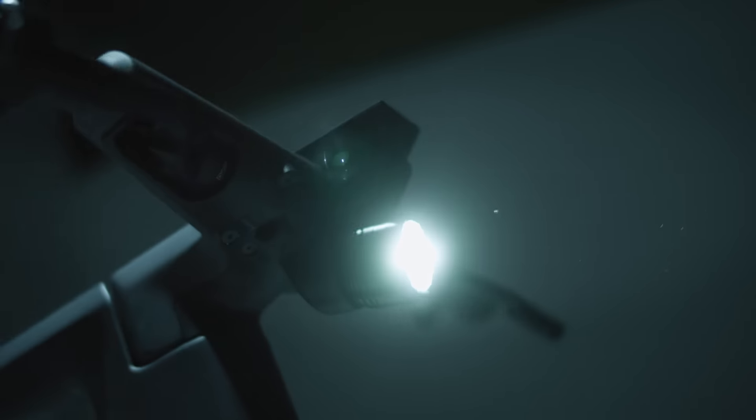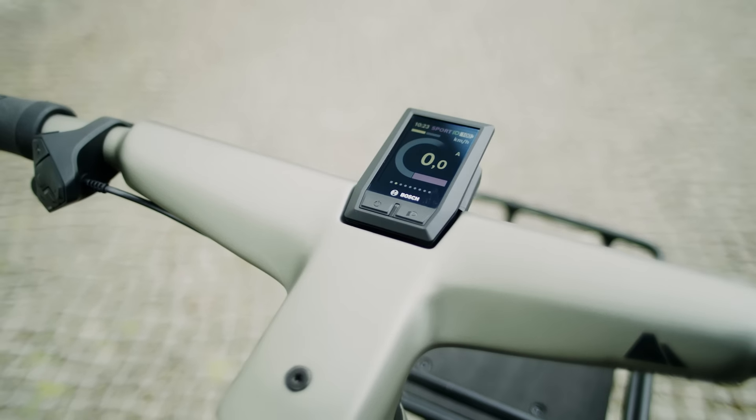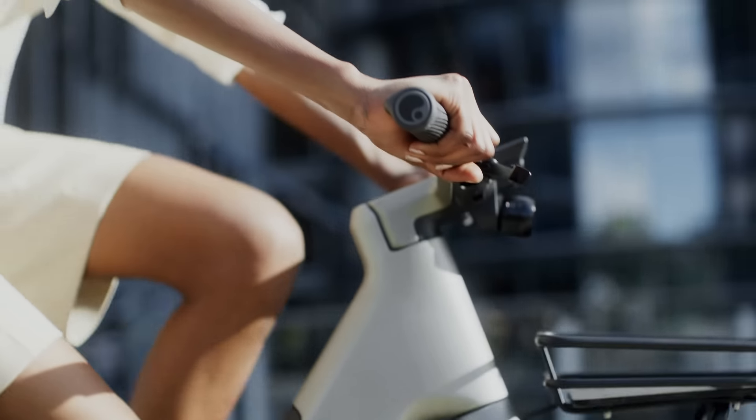It has lights, mudguards, a rack, a bike stand. You can carry luggage. You have the possibility of good navigation on the bike and still looking damn beautiful.